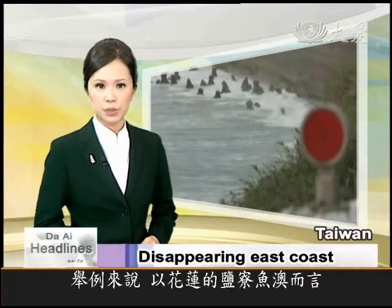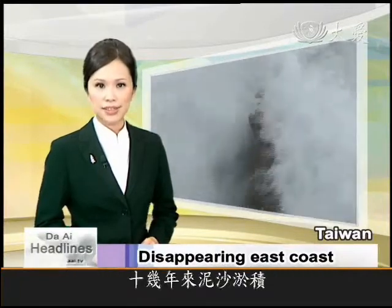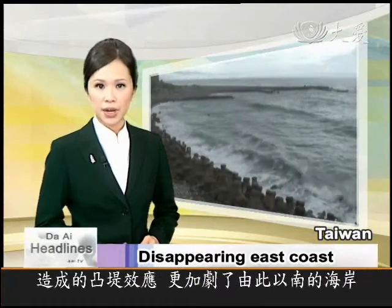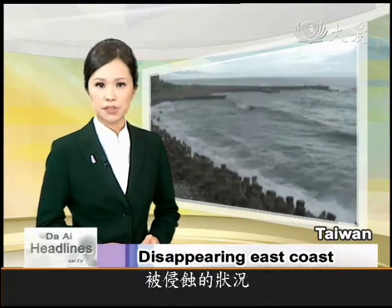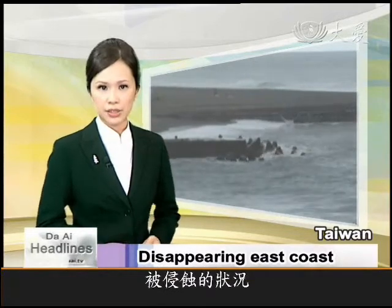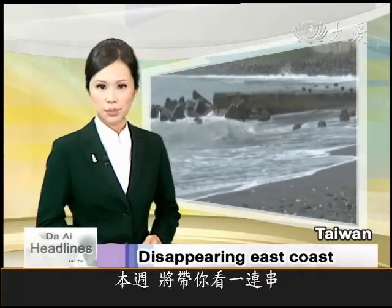For example, at Yanliao Fishery Port in Hualien, over the last dozen years, the harbor has filled up with sand. The problem is a sea barrier that stops the natural movement of sand from north to south, creating a buildup of sand on one side and accelerating erosion on the other.